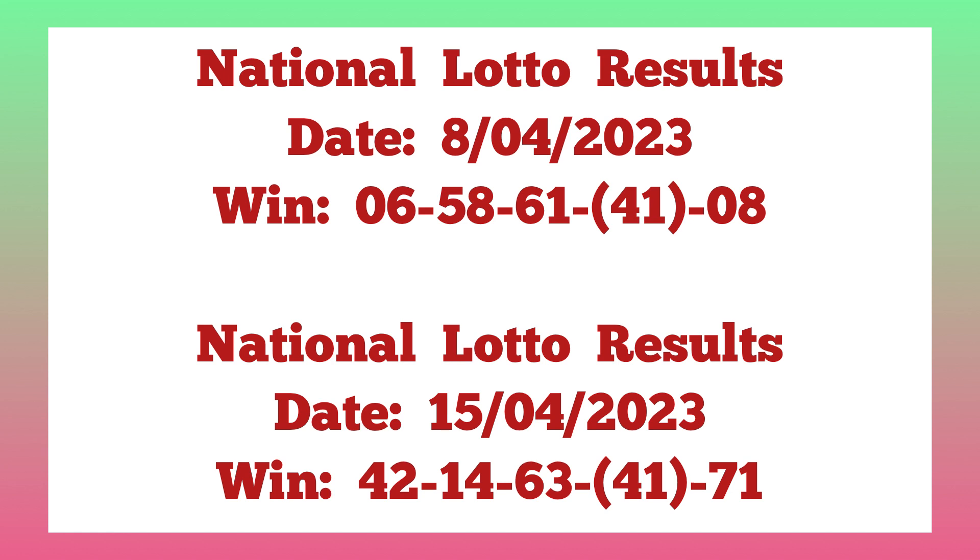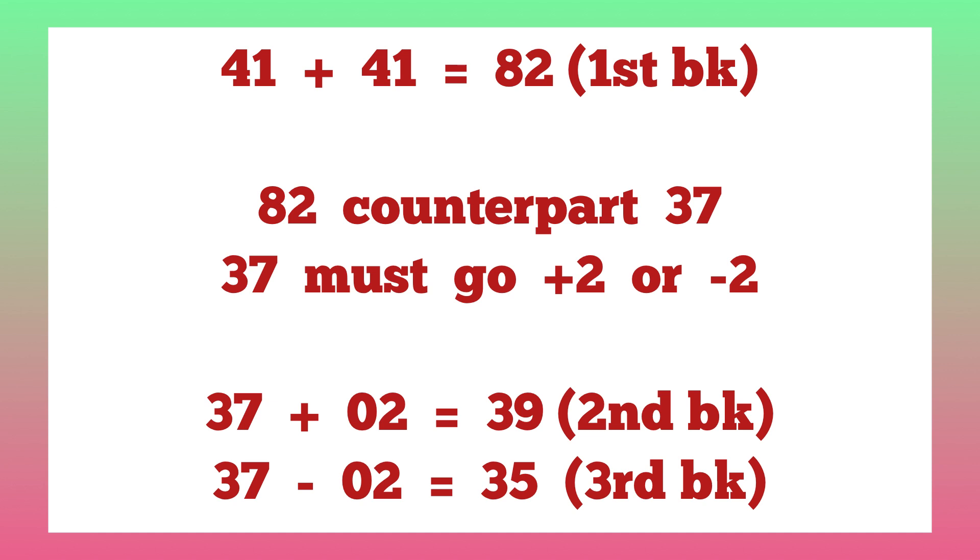After these are set, the two numbers should add up to produce the first banker, the first banker should counterpart itself, and that counterpart should either go plus two or minus two. So for the procedure: 41 plus 41 gives us 82 — that's our first banker. The counterpart of 82 is 37. The rule says it must go either plus two or minus two: 37 plus 2 is 39, our second banker, and 37 minus 2 is 35, our third banker.